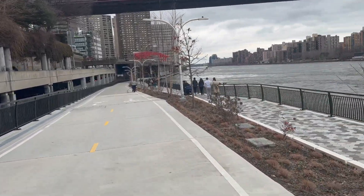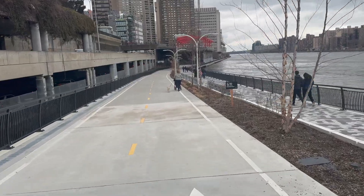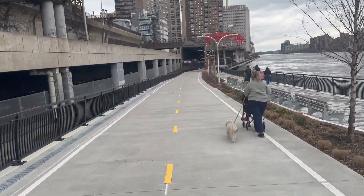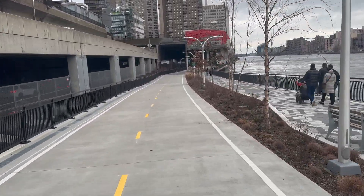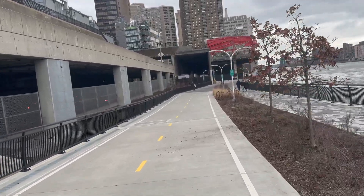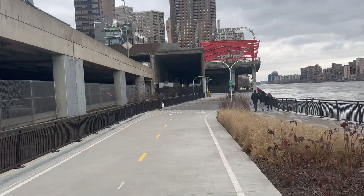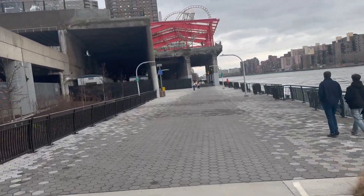All in all, I think this has been a great execution. And I hope they add the rest of the bike path between 37th and 54th around the UN — there's no path going up First Avenue there. So I'm excited to hopefully see that through one day. Just all around a pretty sweet project.